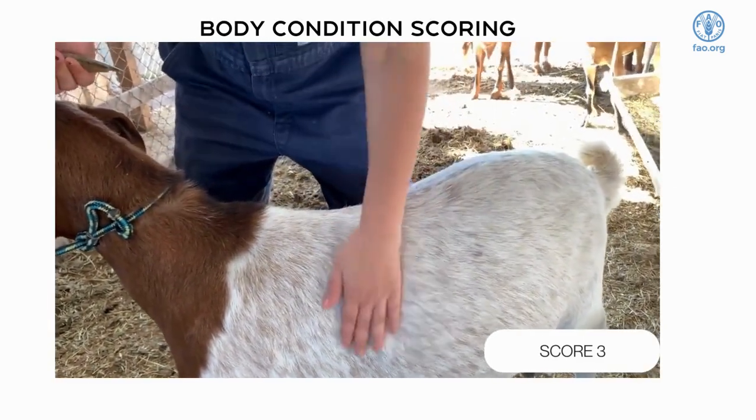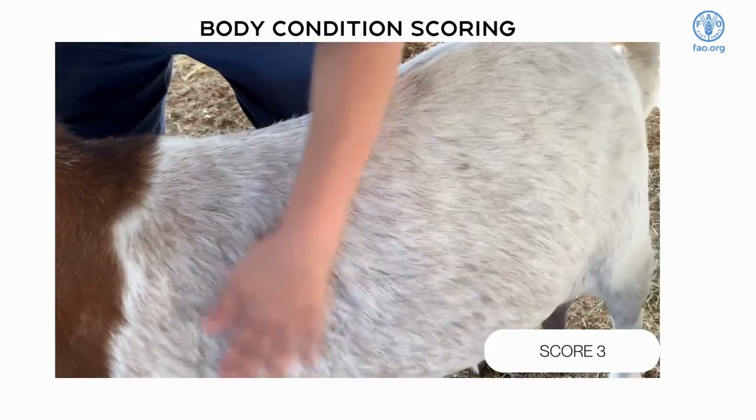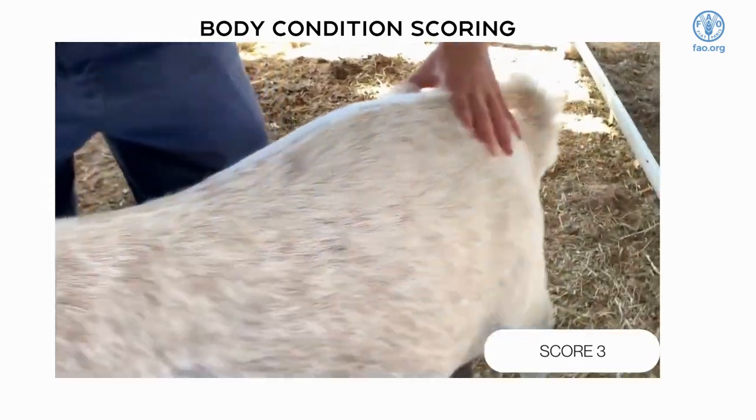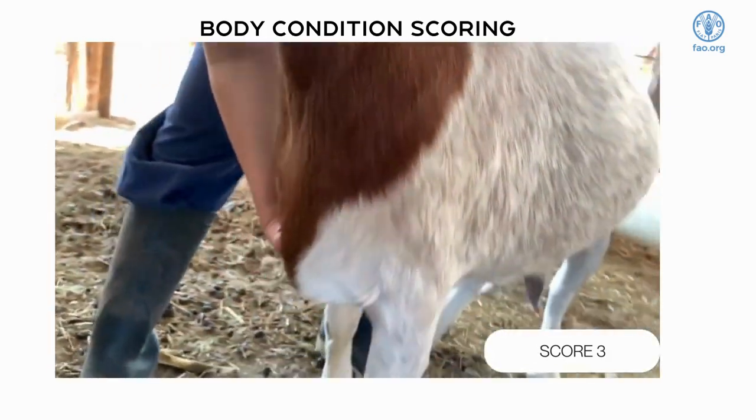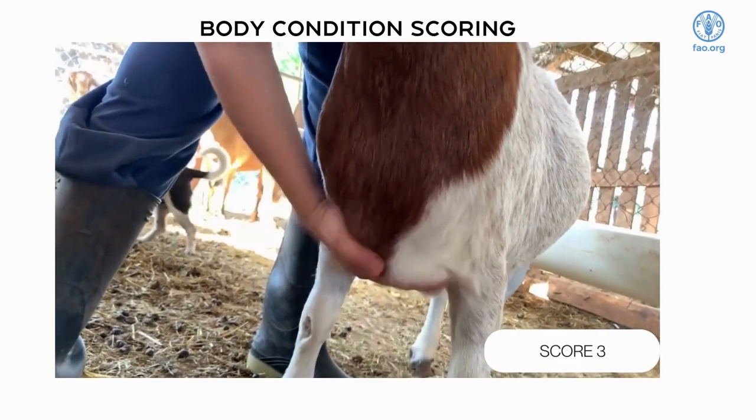A score of three is an animal in good condition. The backbone and tailbone are smooth and have an even fat covering. The ribs are smooth and can only be felt with pressure. There is a noticeable fat pad.